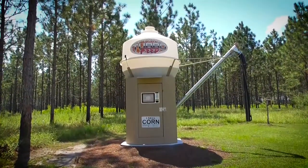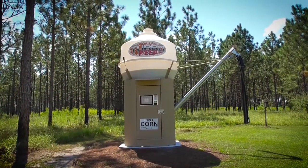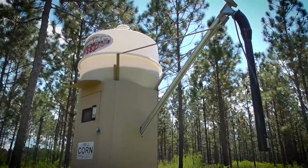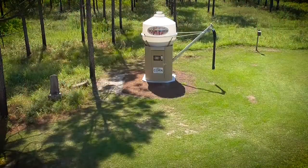Introducing the TurboFeed Series 5000 corn vending machine. This video is a brief overview of the customer experience uniquely offered by our product.